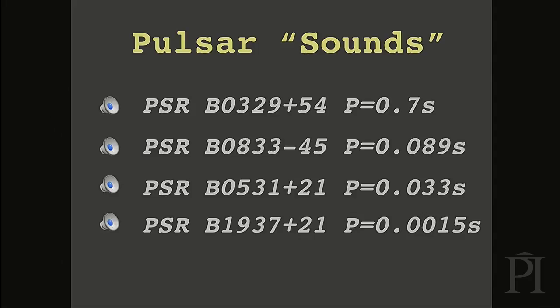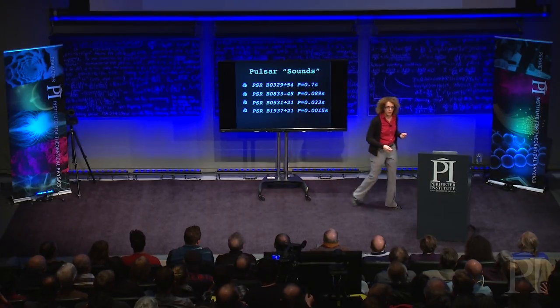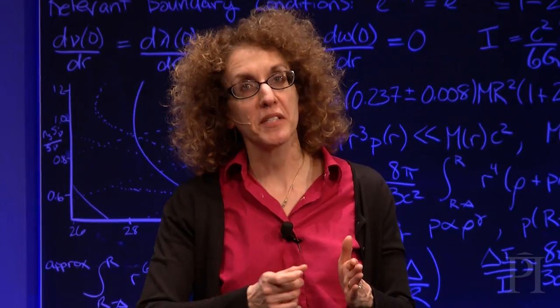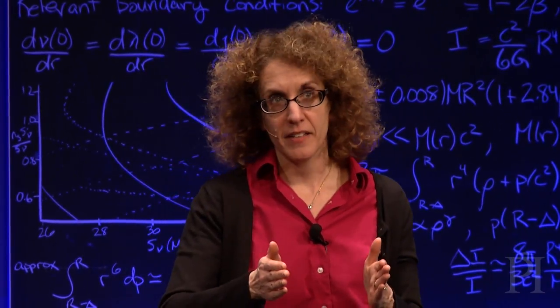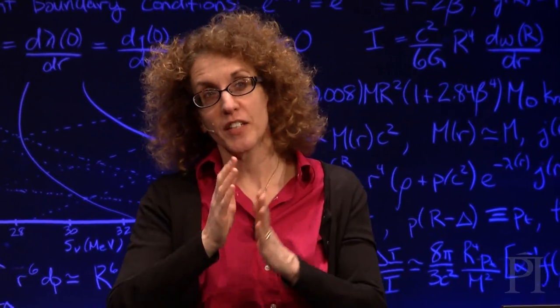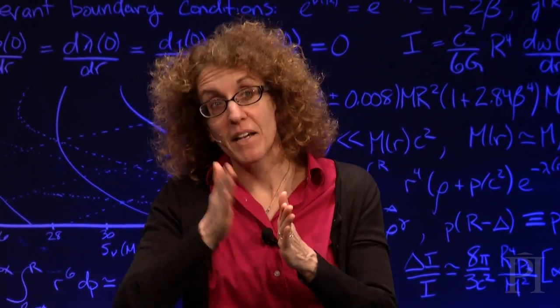The next pulsar is a much faster pulsar: 89 milliseconds, or 11 hertz. It's a pulsar in the constellation of Vela. So now this is a much faster pulsar. You can hear pulse-to-pulse modulation — the amplitude of the individual pulses is not constant. Sometimes we'll even hear a pulse is missing, but the next one always comes back exactly in phase. They are excellent clocks in that sense. The different ticks of the clock might have different intensities in radio, but they always come in on time.